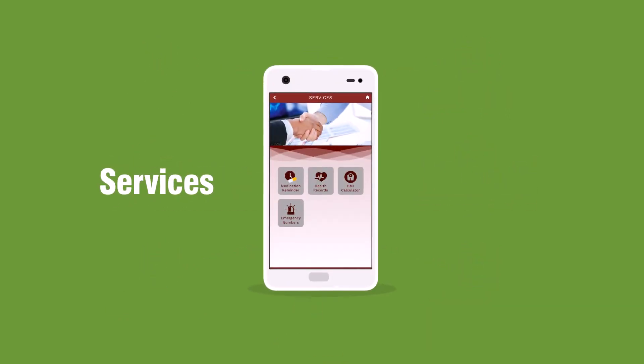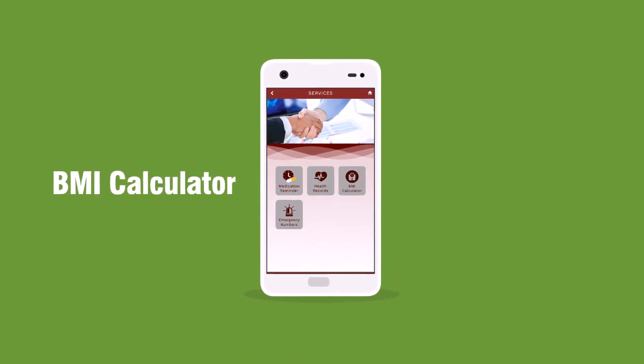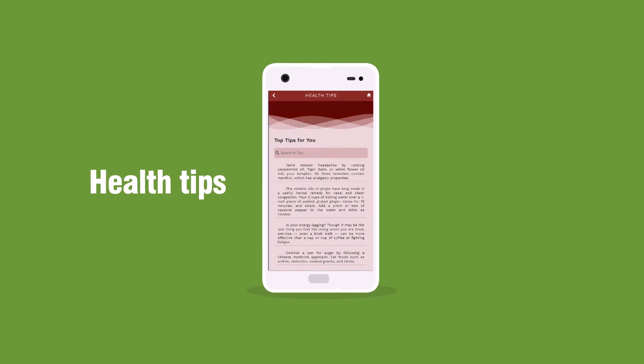It doesn't stop there. You may enjoy services such as medication reminders, health records, and BMI calculator. Not just that — you can get useful health tips on the go.